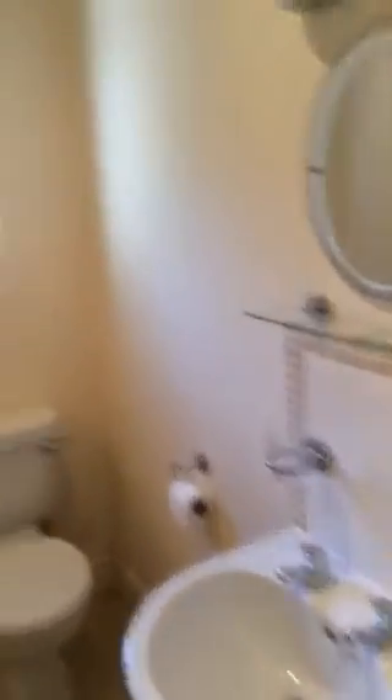This is the bedroom. And the bathroom is here, with an electric shower. Nice bathroom.